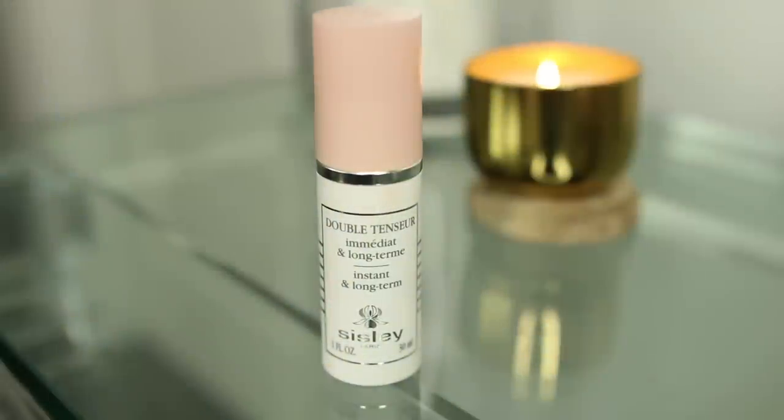The first product I have is a face primer. This is from the brand Sicily and it's called the Instant and Long-Term Primer. The first time I saw this product, I saw Jekyll talk about it and she was raving about how amazing it was, but she also said it was extremely expensive, so I was kind of reluctant to try it because of the price.